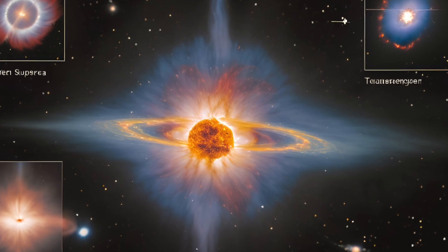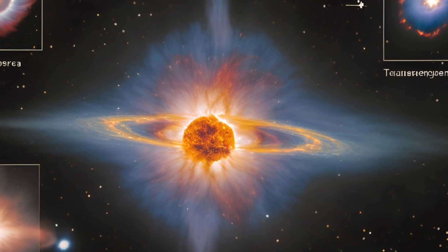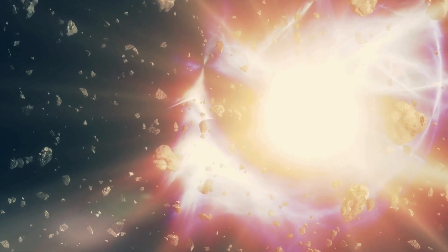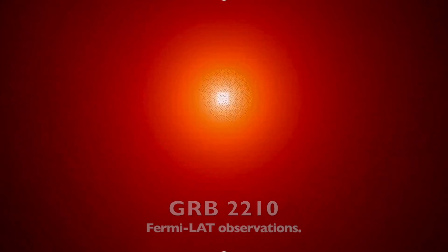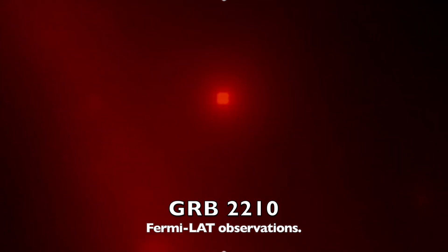If a star 160,000 light-years away, with an initial mass 40 times that of the sun, explodes, what happens to us? To understand the potential threat, let's examine GRB 221009A, the largest supernova explosion ever observed, detected on October 9, 2022. Dubbed the brightest of all time, this extraordinary gamma-ray burst is estimated to have been caused by a progenitor star with a mass between 15 and 30 times that of the sun.